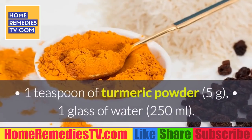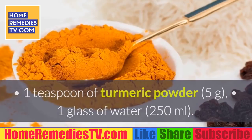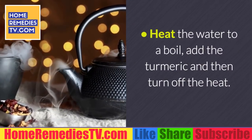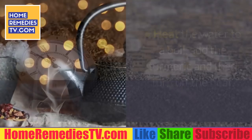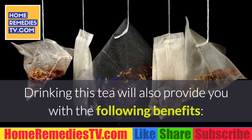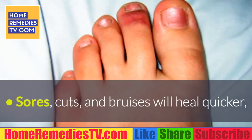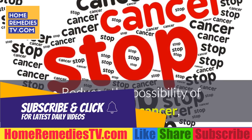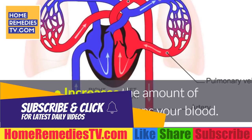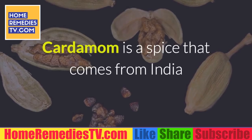Turmeric tea recipe — Ingredients: 1 teaspoon of turmeric powder (5 grams), 1 glass of water (250 milliliters). Preparation: heat the water to a boil, add the turmeric, then turn off the heat. Let it sit for 3 to 4 minutes and drink immediately. Benefits include: sores, cuts, and bruises heal quicker; reduces the possibility of developing cancer; increases antioxidants; and cleans your blood.